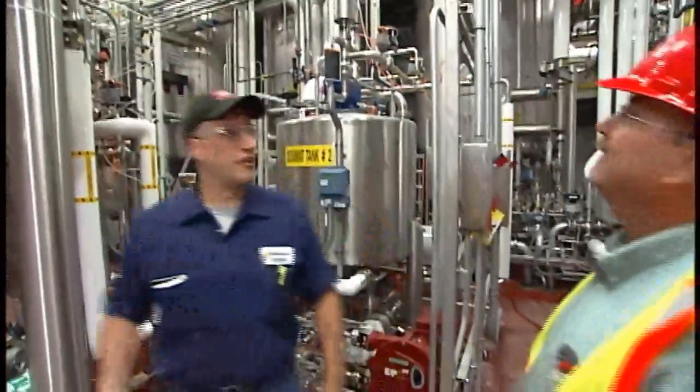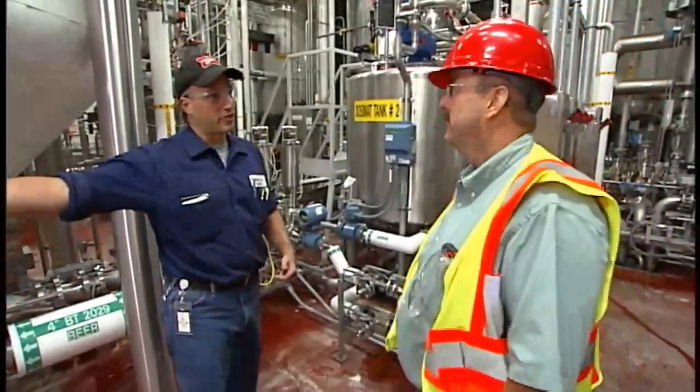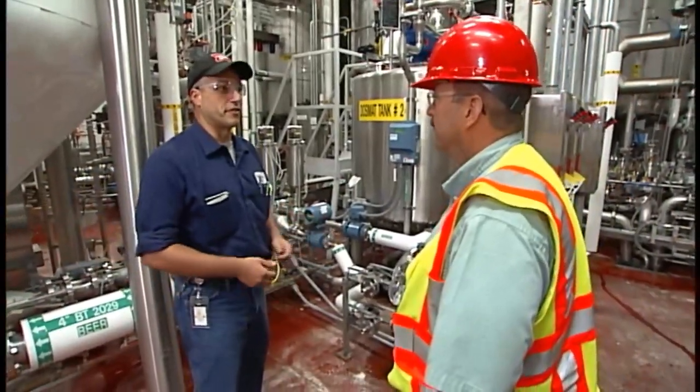This is what we call our finishing area. What happens here is the beer comes from our fermentation tanks, comes over here, and we filter it.